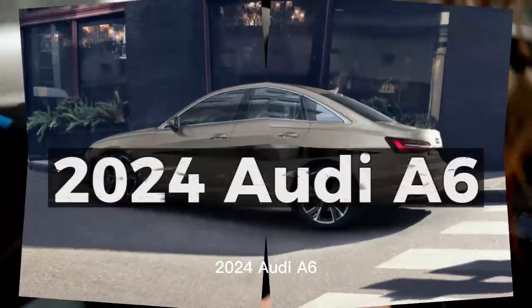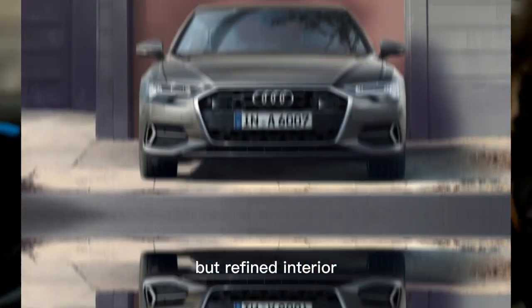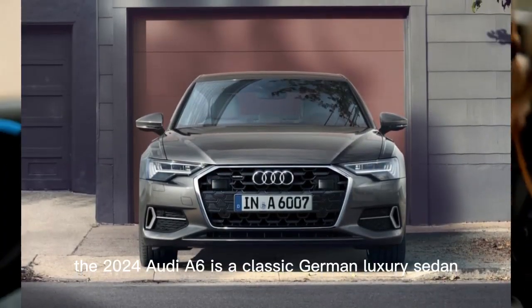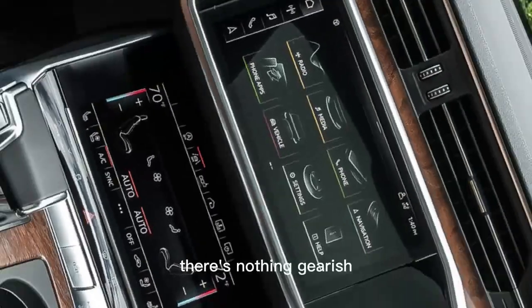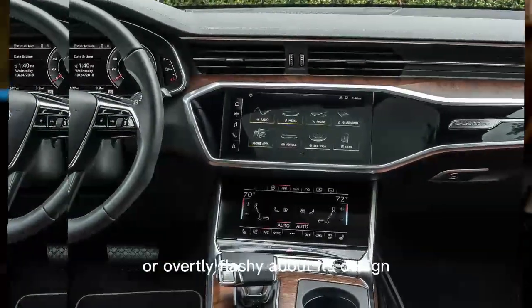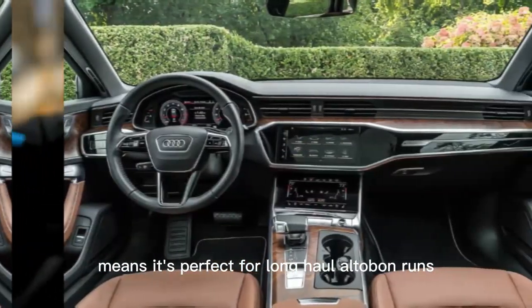2024 Audi A6. With its subdued styling and straightforward but refined interior, the 2024 Audi A6 is a classic German luxury sedan. There's nothing garish or overtly flashy about its design, and its comfort-first demeanor means it's perfect for long-haul Autobahn runs.